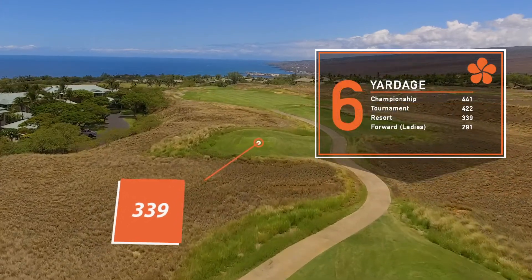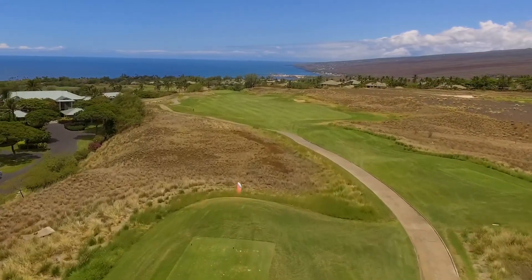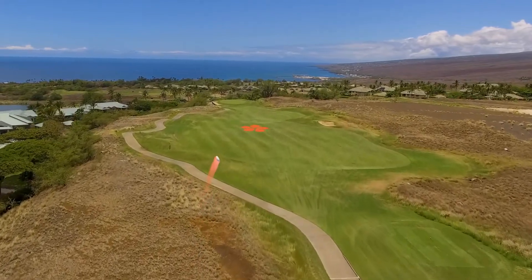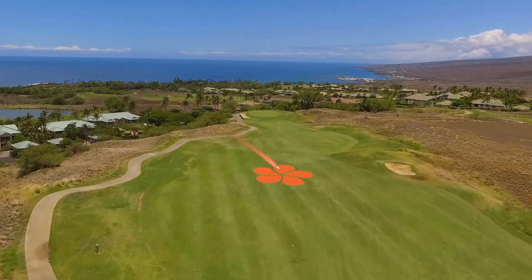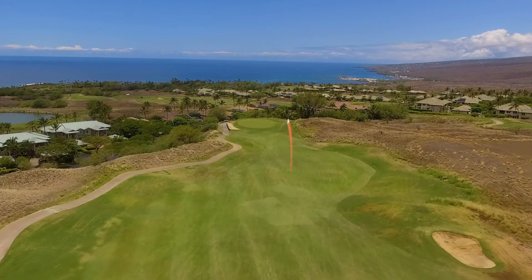Number six, finally turning back toward the ocean. You do want to hit a good tee shot off this hole as it does have a bit of length. Definitely want to avoid the bunker on the right hand side. Everything kind of funnels down — it gets quite narrow as we approach the green, and you do have a small bunker on the left hand side that will catch any shots going a little bit left.